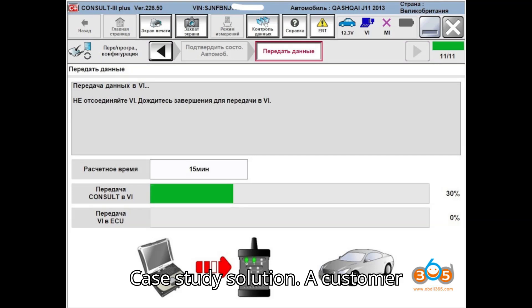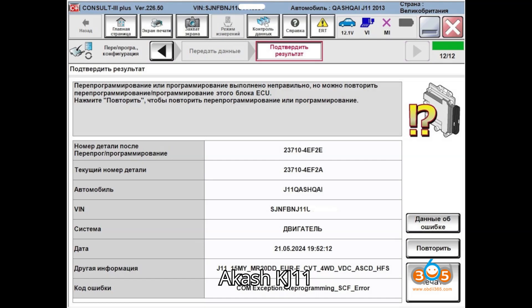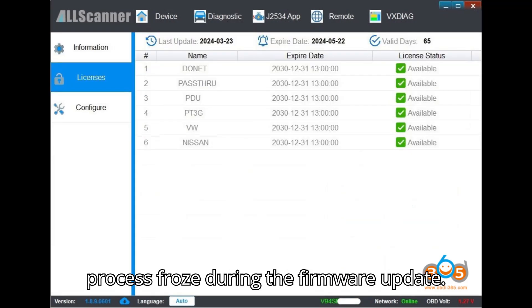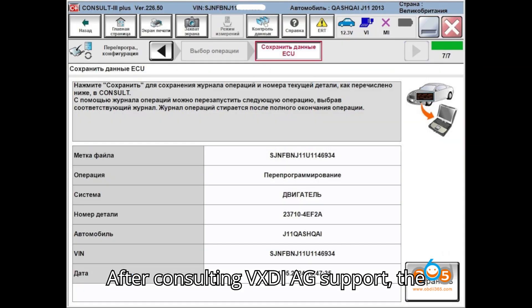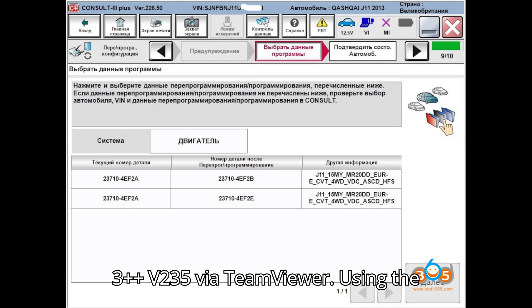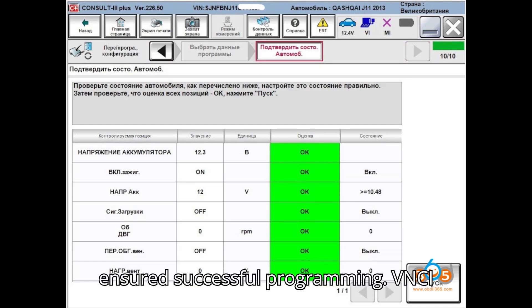Case study solution: A customer experienced a failure while reprogramming a Qashqai J11 MY 2013 using Consult 3 Plus 226.50. The process froze during the firmware update. After consulting VXDiag support, the issue was resolved by installing Consult 3 Plus V235 via TeamViewer. Using the proper software version V235 ensured successful programming.